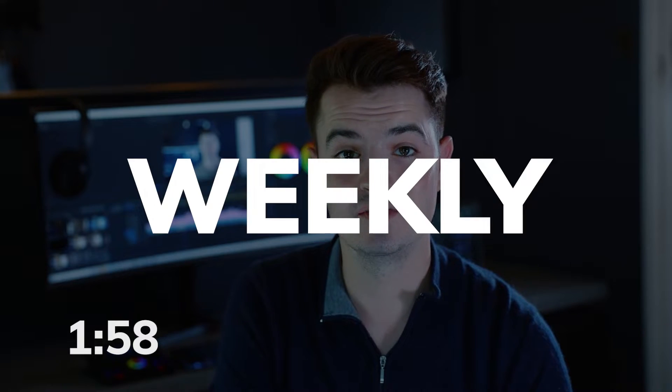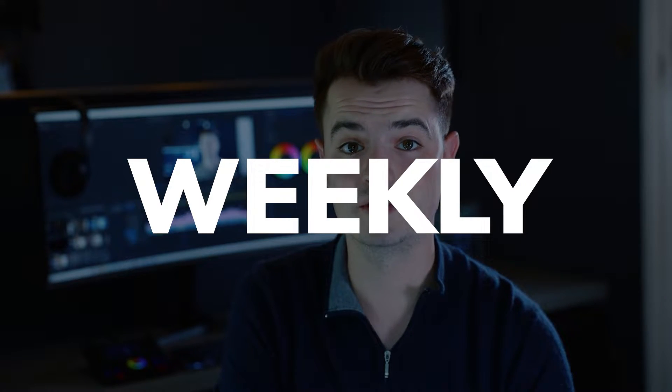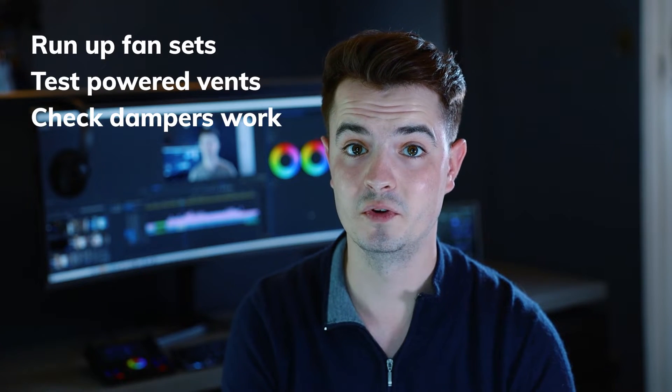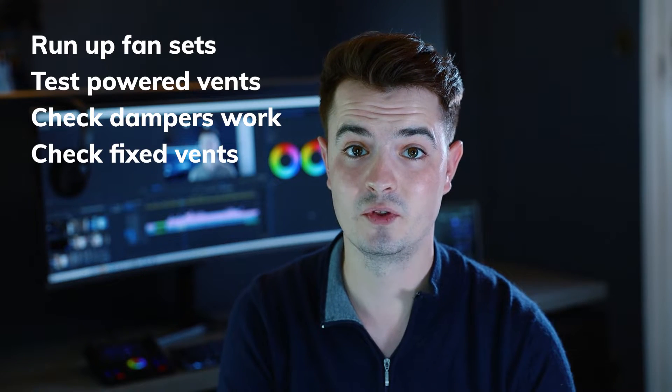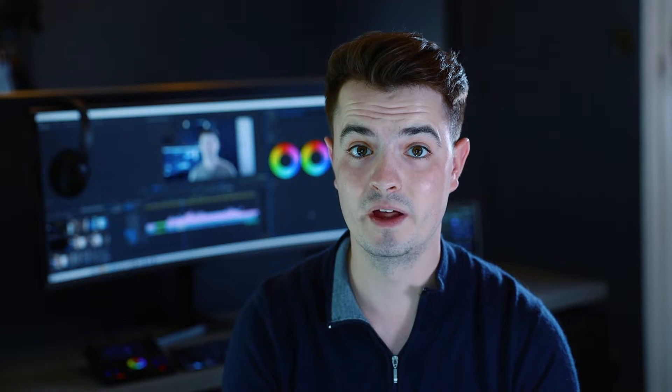First things first: a weekly inspection of the system needs to be undertaken by a named and suitably trained member of the premises management team. According to BS9999 2008 Annex 5, that involves setting the fan sets running, running up any powered exhaust ventilators, checking that smoke dampers open and/or close, and that natural ventilators work too. You'll also need to make sure the automatic smoke curtains fall into place. The whole system needs checking over every single week to make sure it works properly.